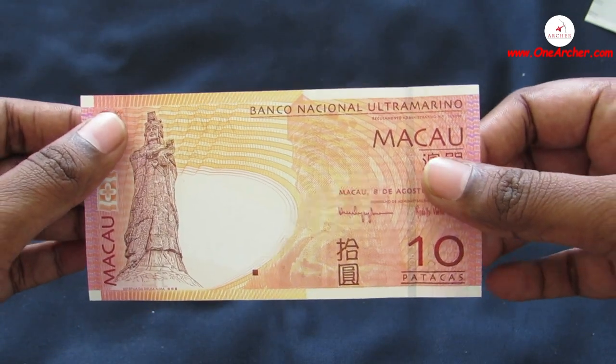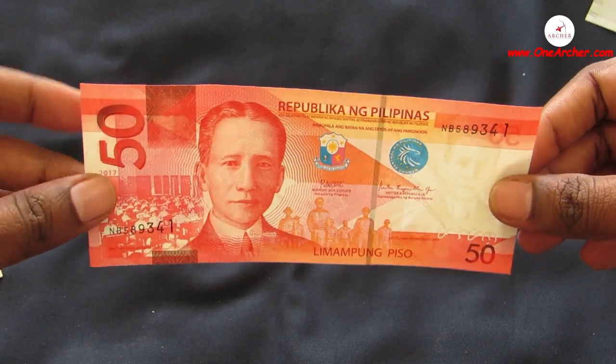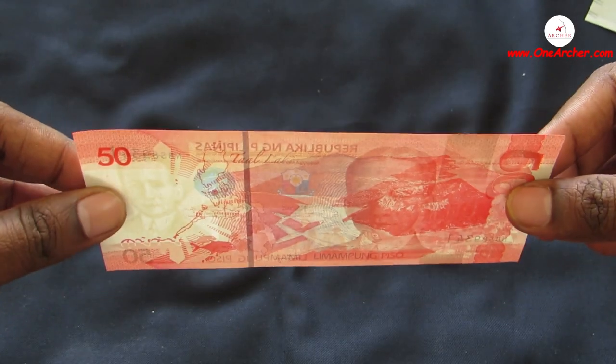The eighth one is 50 Piso of Philippines. On the obverse is the portrait of Sergio Osmeña, the first parliament in 1907, and General MacArthur during his landing at Leyte in 1944. On the reverse is Taal Lake in Batangas and a Giant Trevally.